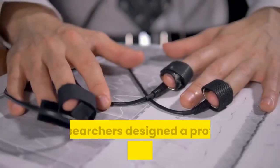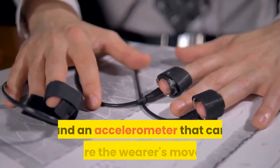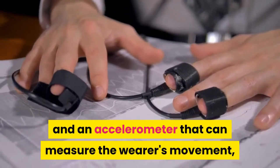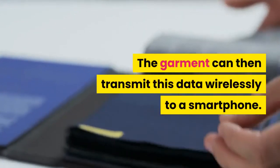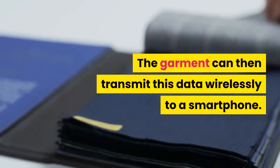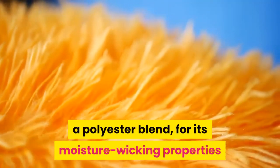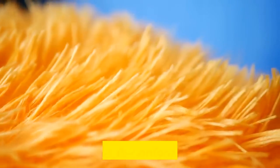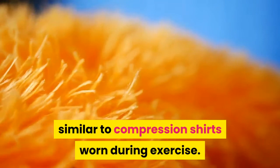For this study, the researchers designed a prototype shirt with 30 temperature sensors and an accelerometer that can measure the wearer's movement, heart rate, and breathing rate. The garment transmits data wirelessly to a smartphone. The researchers chose a polyester blend fabric for its moisture-wicking properties and its ability to conform to the skin, similar to compression shirts worn during exercise.